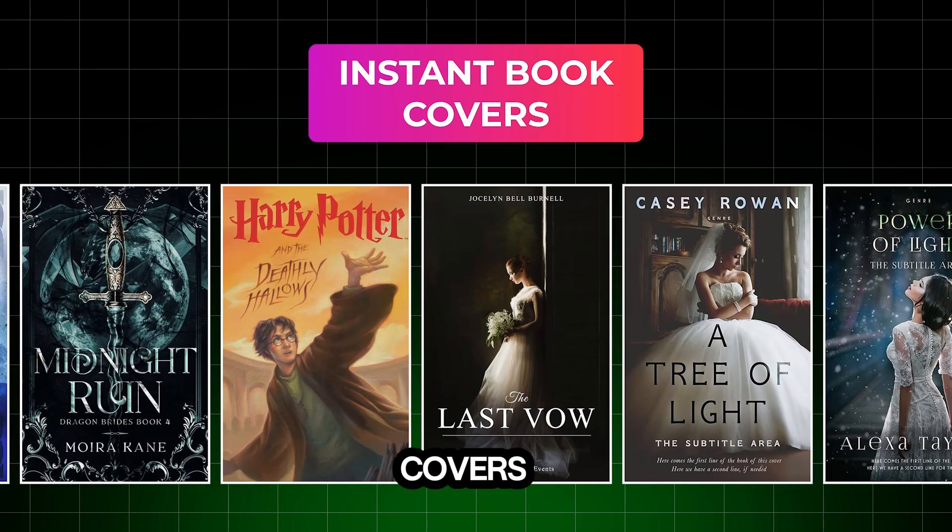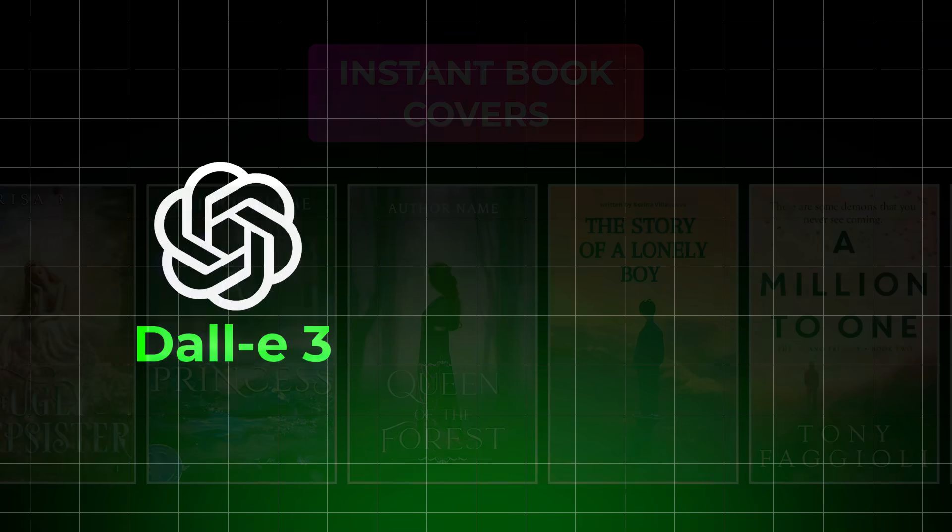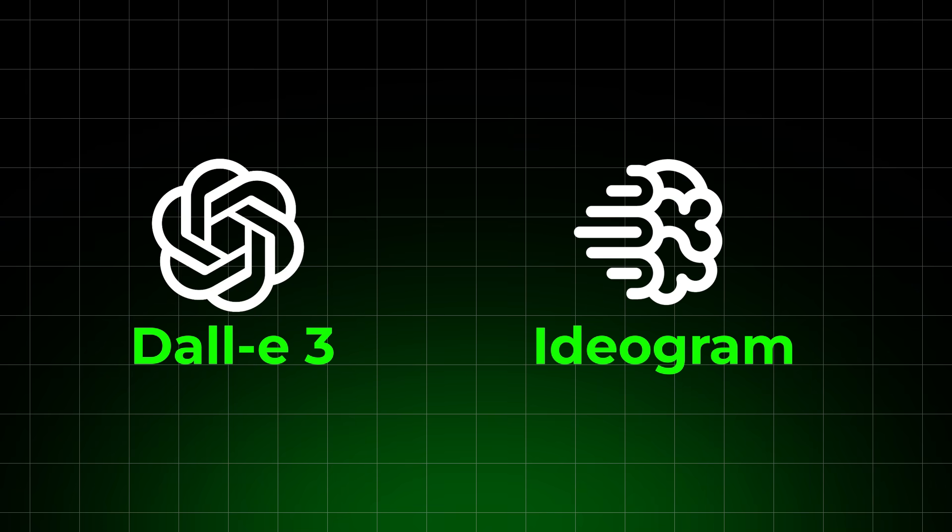4. Instant book covers. Create stunning, unique covers using DALL-E 3, Ideogram 3.0, and more.